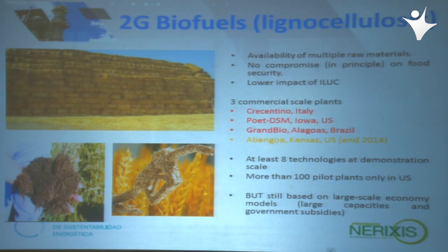Aparecen entonces los biocombustibles de segunda generación, últimamente llamados lignocelulósicos, a sugerencia de la Agencia Internacional de la Energía, para separarse de las polémicas sobre el uso de alimentos para producir biocombustibles, con la promesa de que en principio no iban a comprometer la seguridad alimentaria ni el uso de suelos. Hay polémica sobre su llegada: Bloomberg dice que en dos años ya están disponibles, mientras que la Agencia Internacional de la Energía habla de otros 10 años.